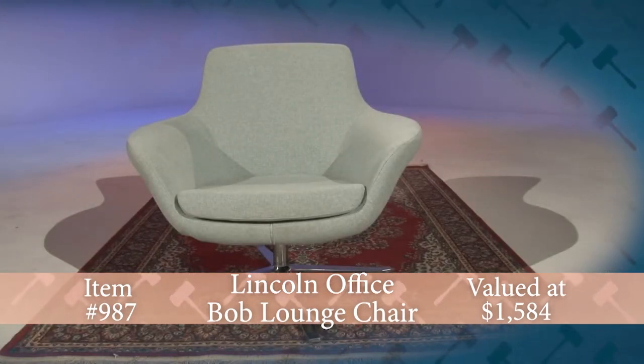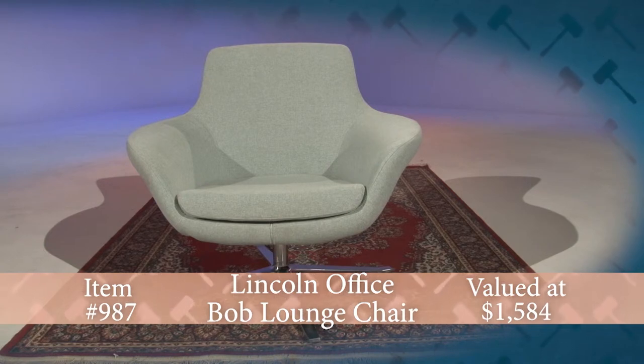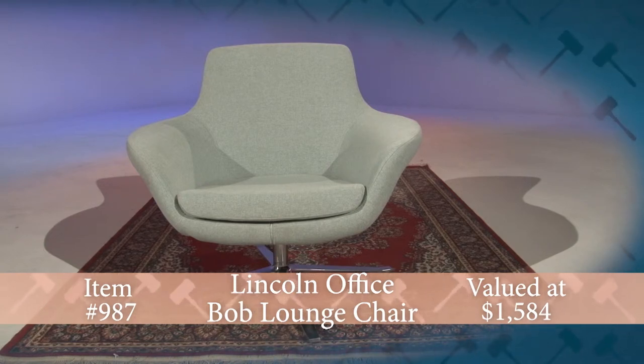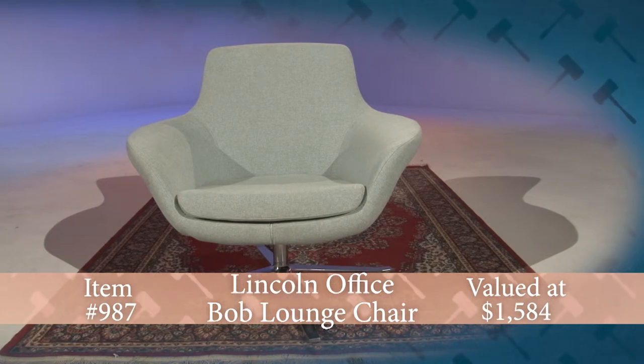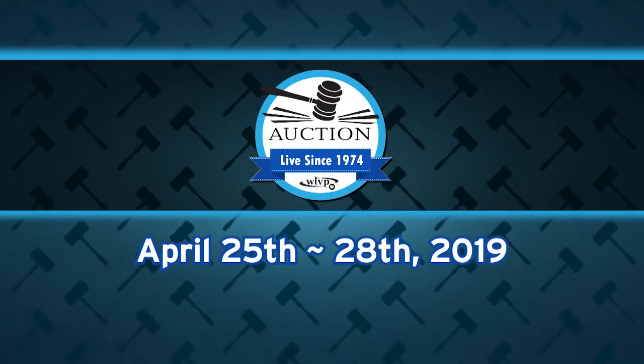The chair measures 34 and a half inches deep by 35 inches wide by 31 and three-quarter inches high. The Bob Lounge brings an aesthetic appeal to any space, donated by Lincoln Office on the WTVP Auctions Big Board.